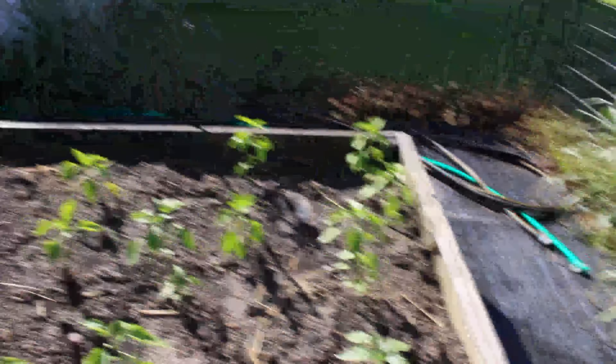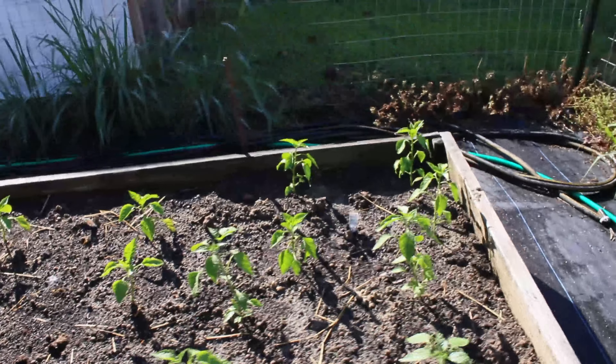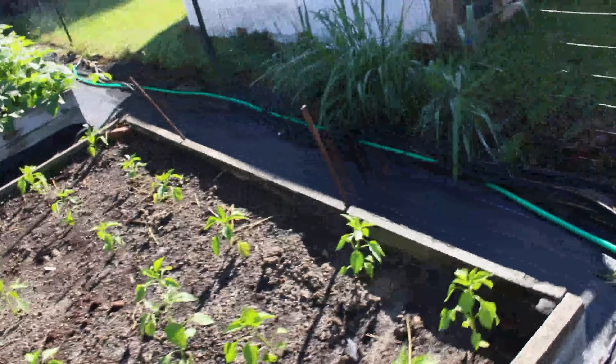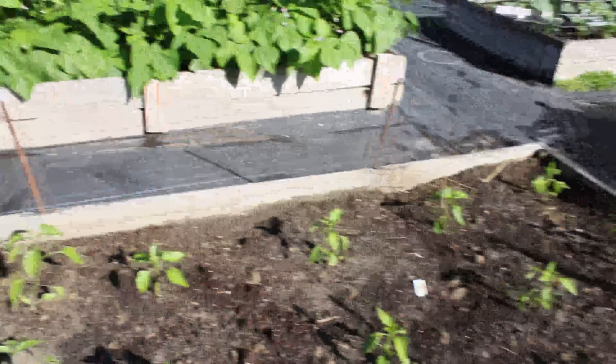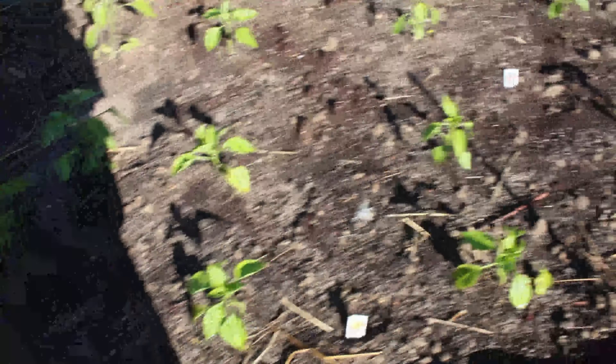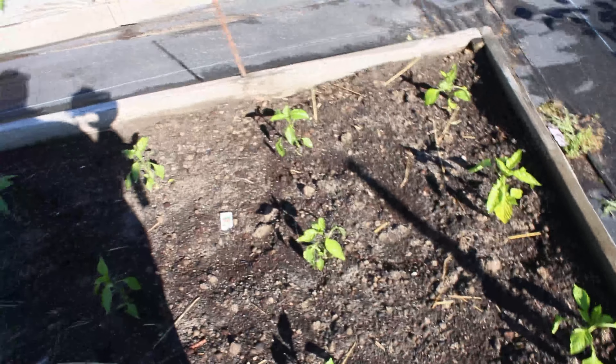Over here we planted a bunch of peppers. We've got jalapeños — I'll have to go to the other side to read the rest of them because I can't remember all of them. So there's jalapeños, golden wonder peppers, sweet banana peppers, and poblano peppers. Then my next green bean bed is right over here.